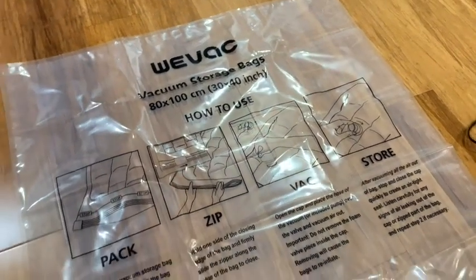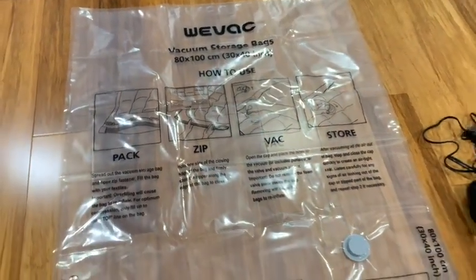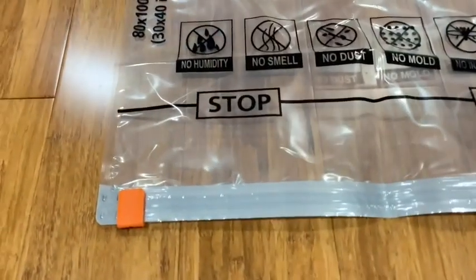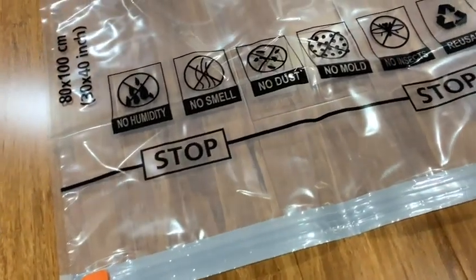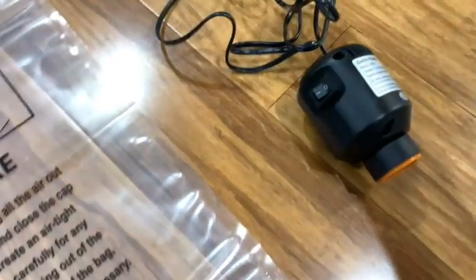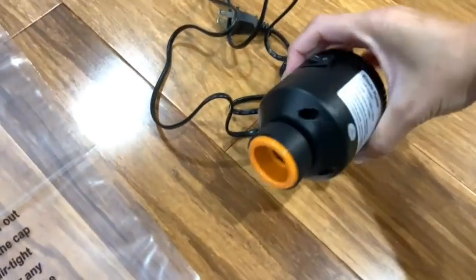Every part of these bags was so thoughtfully designed, from the clear instructions on the top to a double zip seal with a sliding grip clip to make it even easier on us. They even included an electric pump to vacuum all the air out, which worked wonderfully for me.